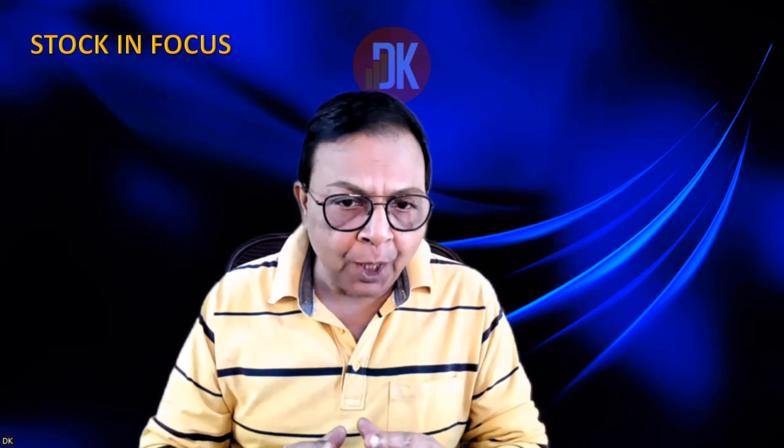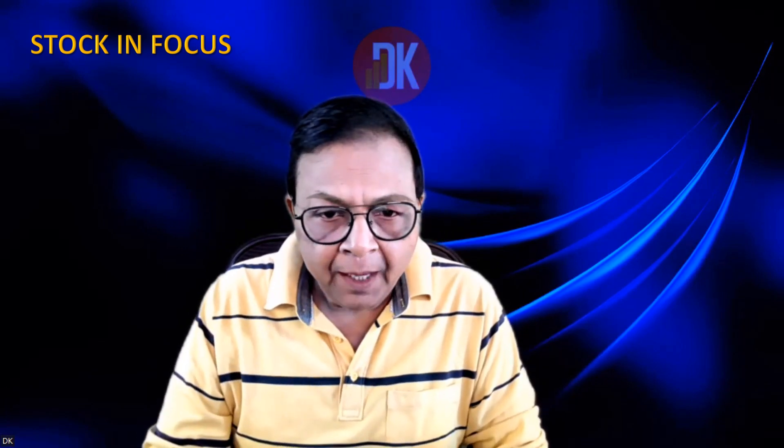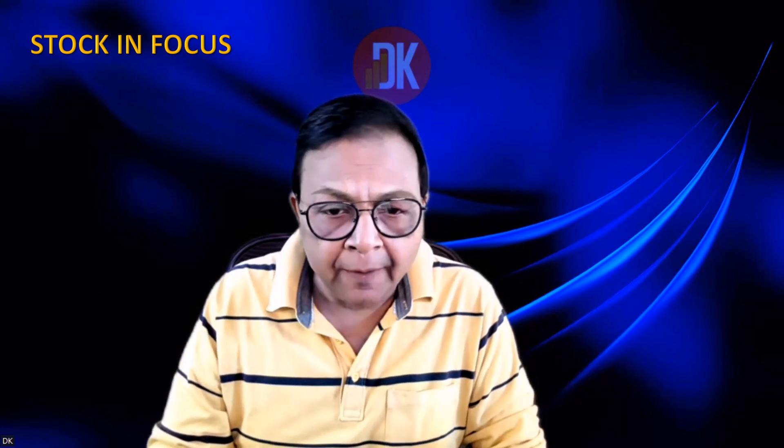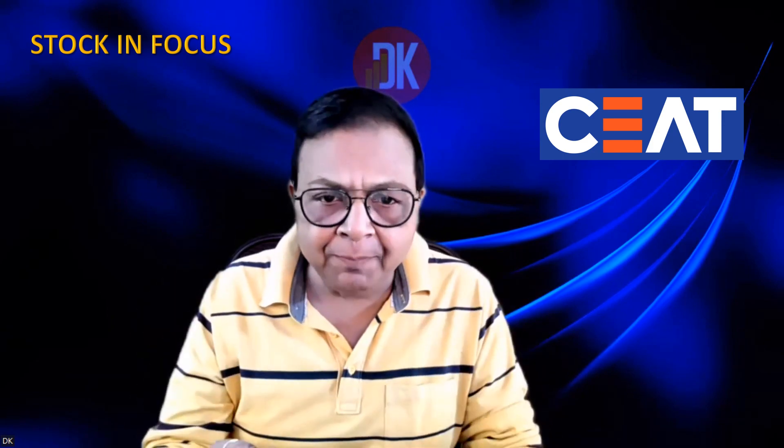Hello friends, DK this side. In this video, we are going to talk about the stock in focus. The stock I am going to share with you may give phenomenal returns on a long-term investing basis, because there are certain chart formations appearing in this stock which indicate it has the potential to give a phenomenal return in the near future. Do not forget to like this video, subscribe the channel, and hit the notification bell so that you remain updated all the time. Let's begin.